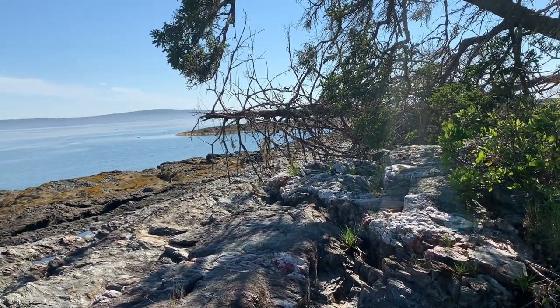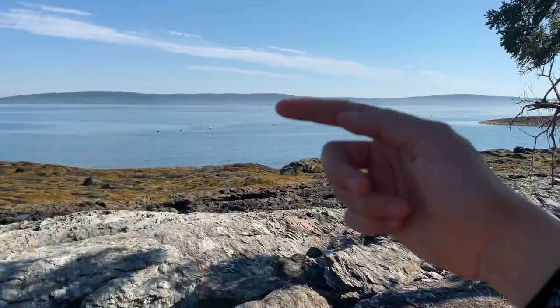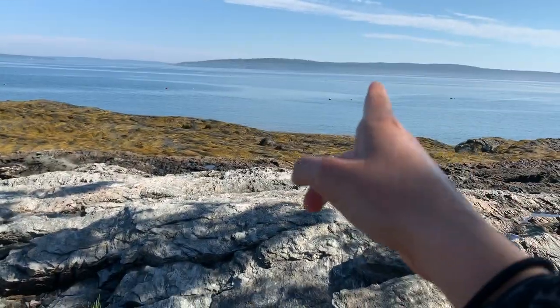This is Allen's Cove over there, and this goes down into Naskeag down there. So this isn't considered Blue Hill Bay here — I'm not sure.